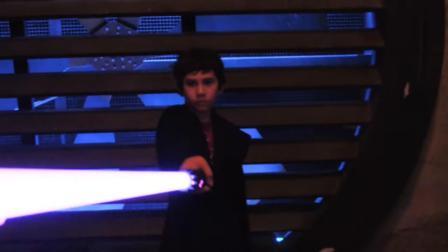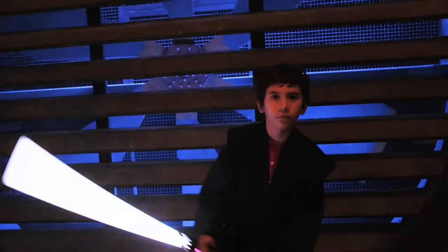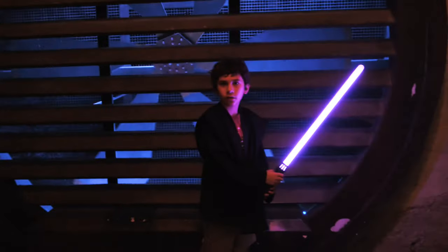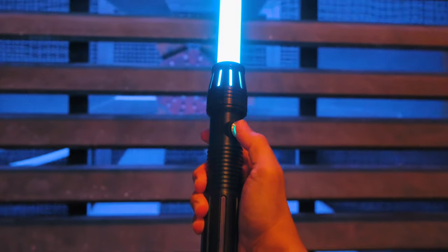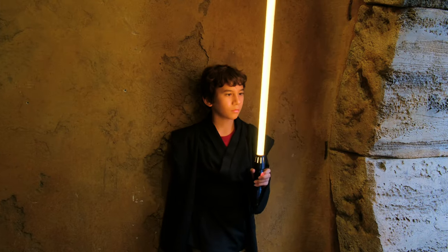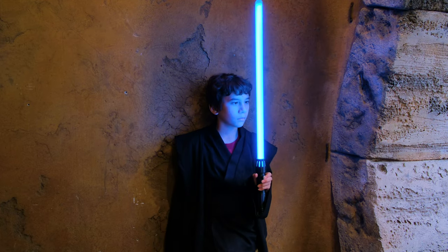The iconic lightsaber now has an upgrade featuring the all-in-one RP2040 Prop Maker Feather. This time it's got a new trick allowing you to easily change the color of your lightsaber using an RGB LED button. It's the best prop for any Sith or Jedi cosplay.